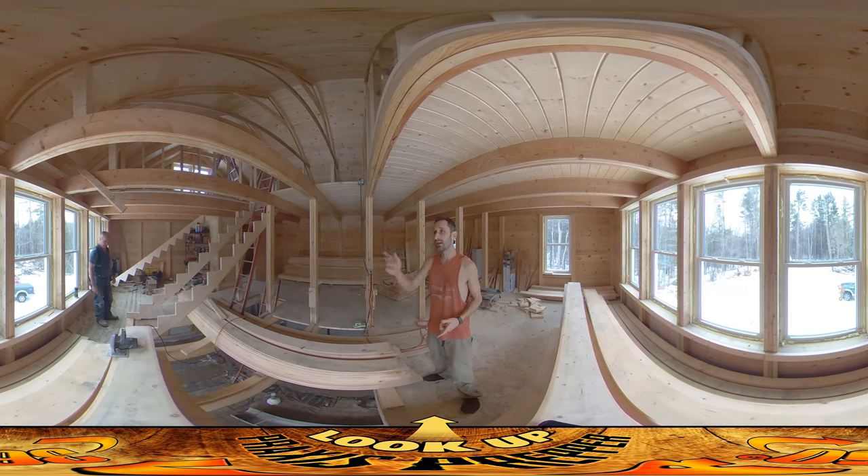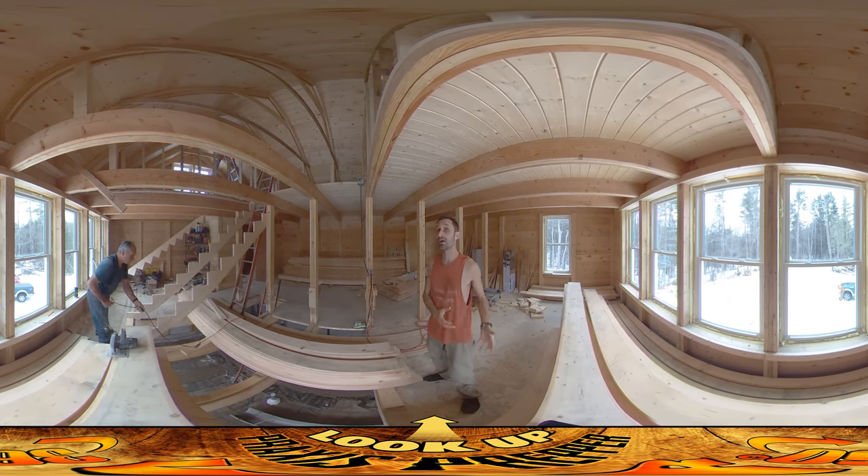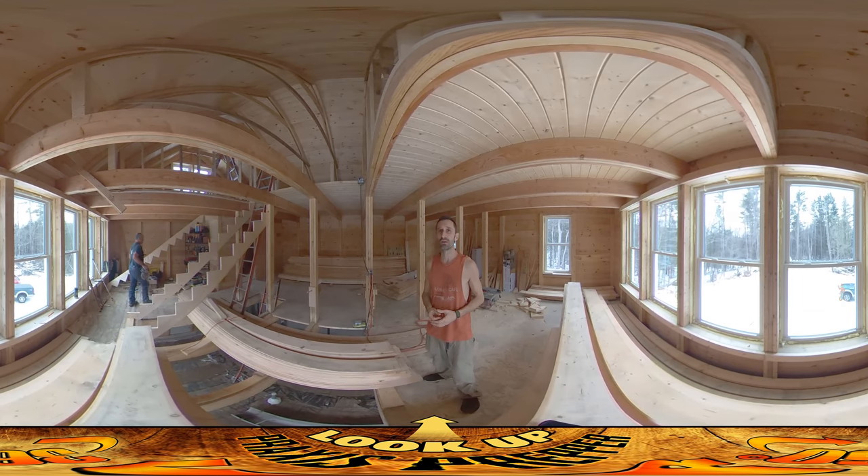Hey everybody, this is Praxis back on site. My dad came again and he's finishing up the stairs we began the other day. There was a little bit of confusion when we were doing the first stringers — these diagonal pieces with all the steps cut out of them. In putting the first stringer together there was a very minor measurement issue that caused the whole thing to be off, and we've got razor-thin margins in terms of the building codes here.